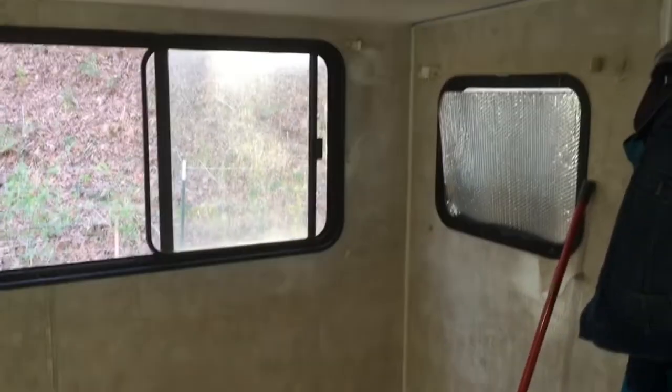Sanded the wall, all the holes, and I'm going to go ahead and prime. Hopefully I can get all the priming done. I already went ahead and spray painted the hinges to the cabinets. I'll show you really quick.